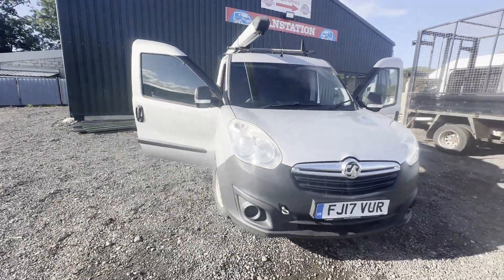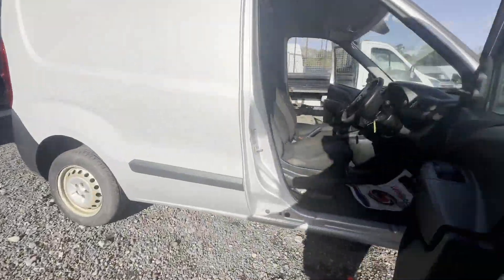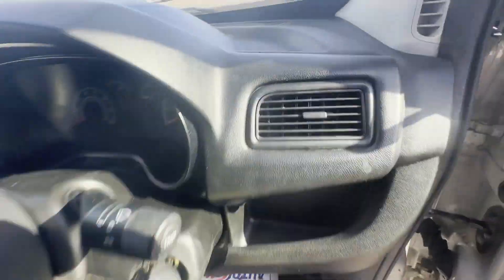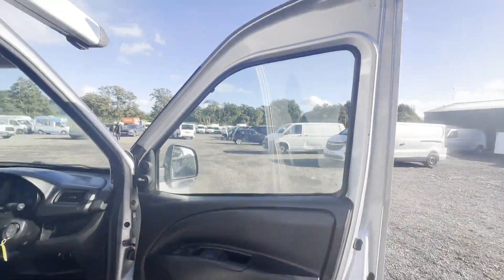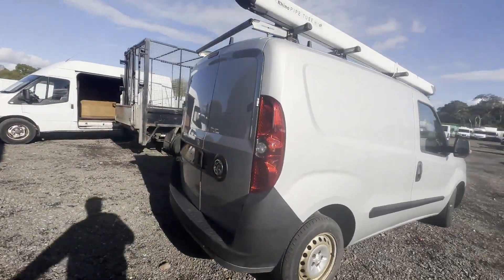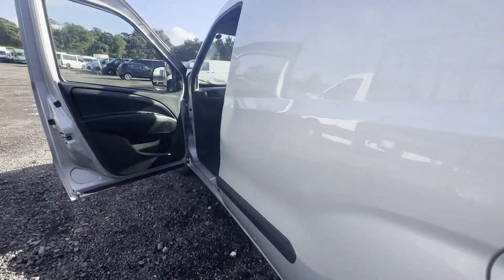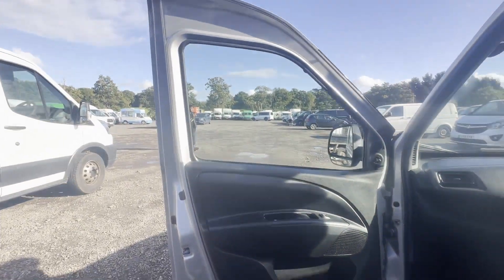Model: 2017 Vauxhall Combo L1 Diesel, 2001.3 CDTi 16-valve 95 PS, Panel Van, Euro 6, body silver. Mileage: 72,436. MOT: 31st of March 2024. Engine: 1248cc 1.3 CDTi 95 PS Euro 6. Transmission: 5-speed manual, front-wheel drive.